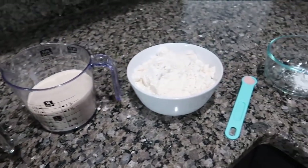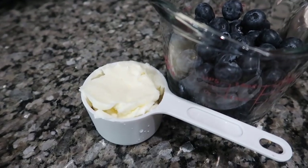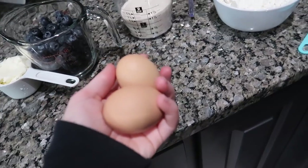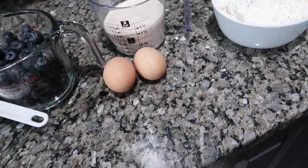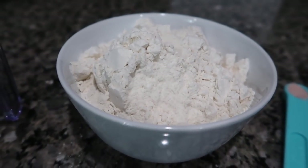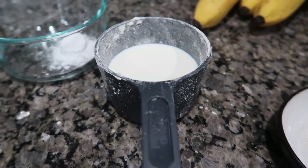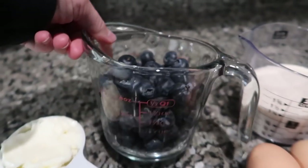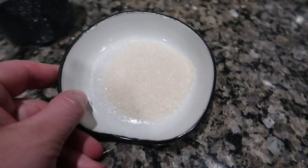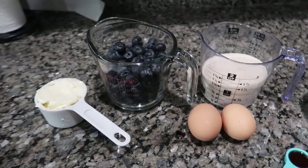Okay, so we've got everything measured out for the blueberry muffins. Here's what we need: half a cup of softened butter, one and a quarter cups sugar, two eggs, one teaspoon vanilla extract, two cups flour, half a teaspoon salt, two teaspoons baking powder, half a cup of milk, two cups of blueberries — we're going to smash half and leave half whole — and then three teaspoons of sugar for sprinkling on top before they go in the oven.